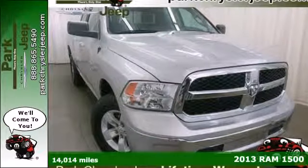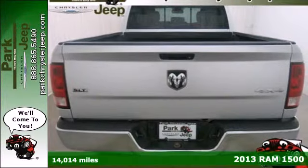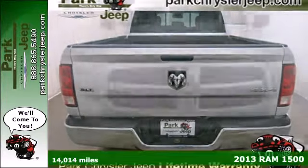It's a 2013 Ram 1500. Powerful, good looking and efficient, the 1500 is shifting the standard.